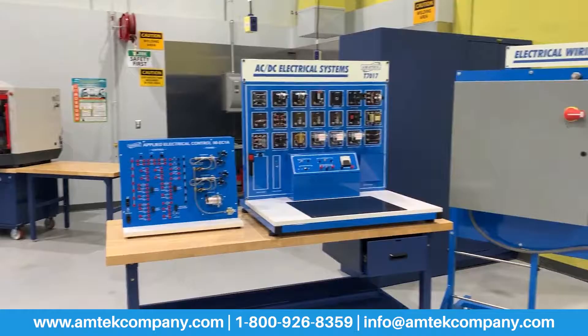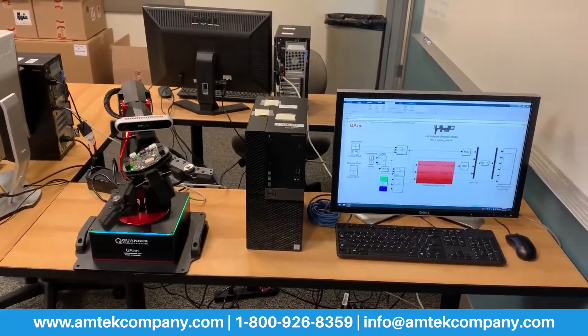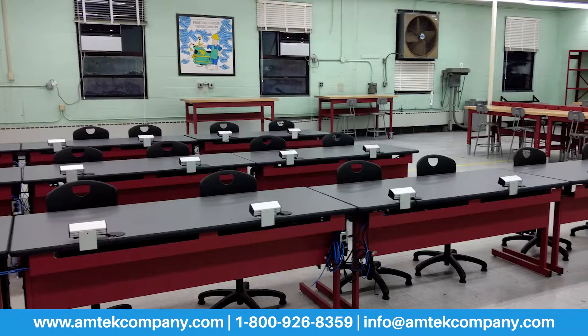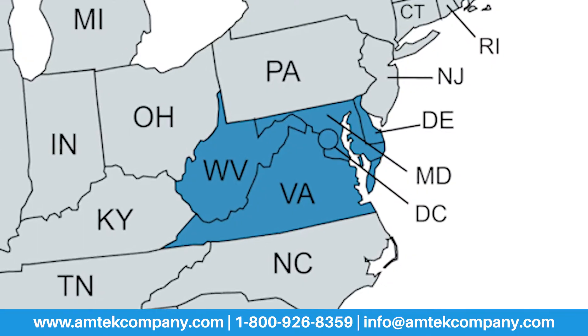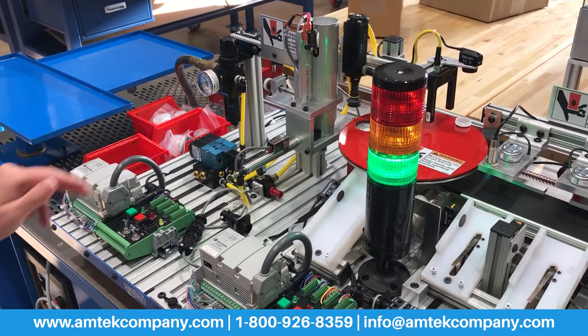Amtech is your local resource for technical training equipment, digital fabrication equipment, engineering teaching equipment, and furniture and storage solutions for your technical spaces. Amtech has been working with educators in the Mid-Atlantic region for over 40 years, with a focus on tech ed and career and technical education.